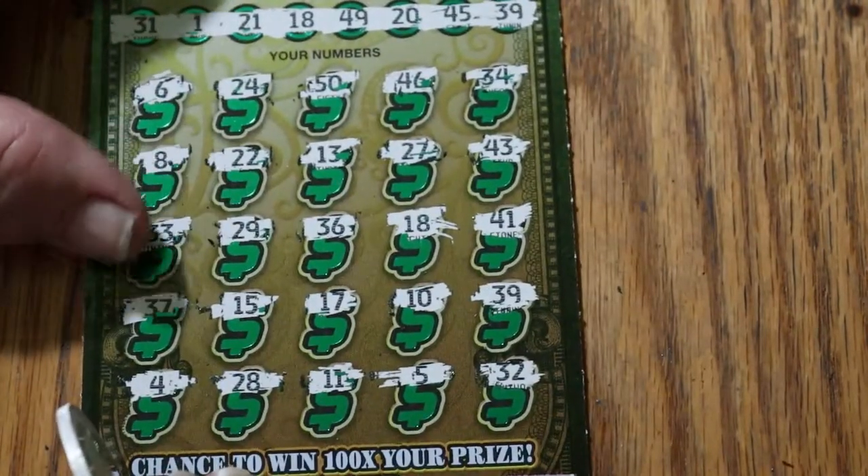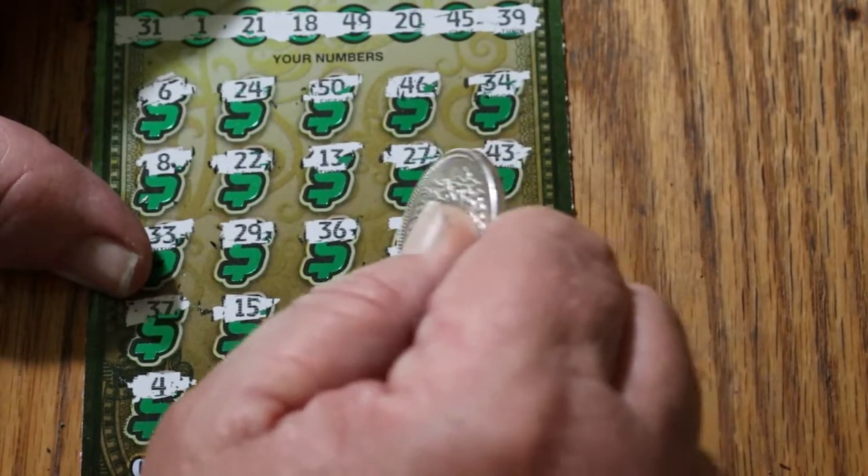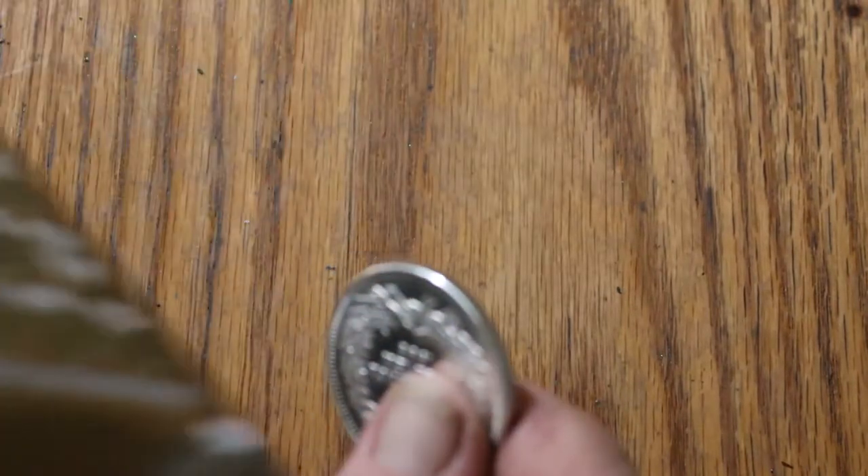All right, here we go. Ooh — 40 there, and 10 for 50. That is not too bad. More than half back on that session.